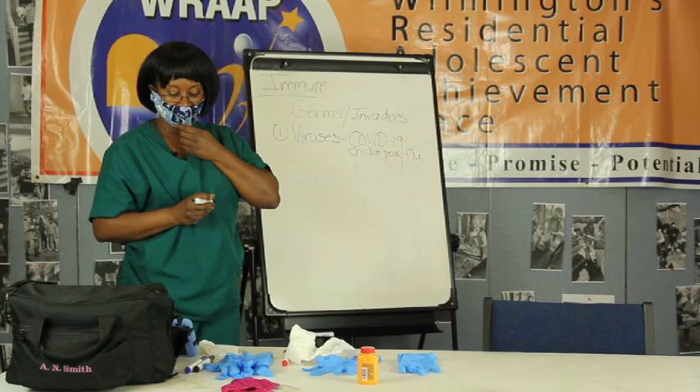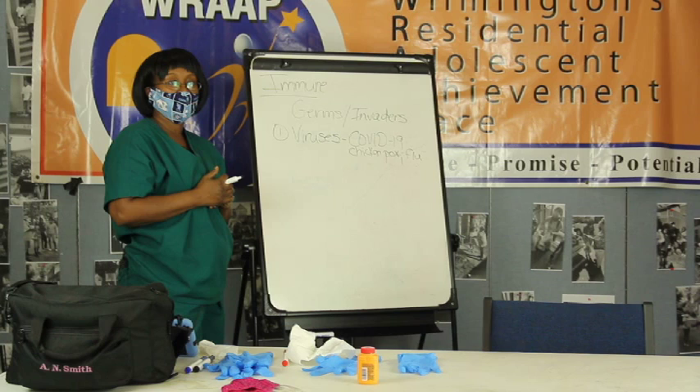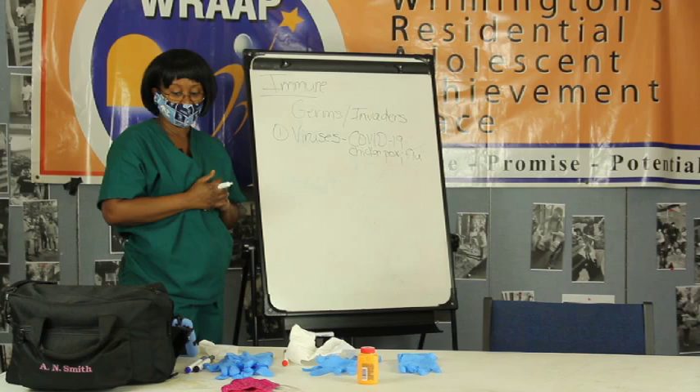Viruses are really, really small, which makes them a lot harder to get rid of. That's why right now we're having a hard time getting rid of the virus - these viruses can get anywhere and everywhere. So we have to be careful.